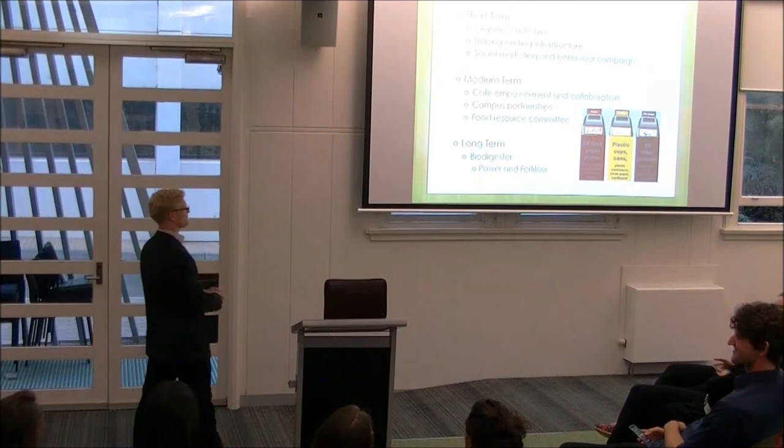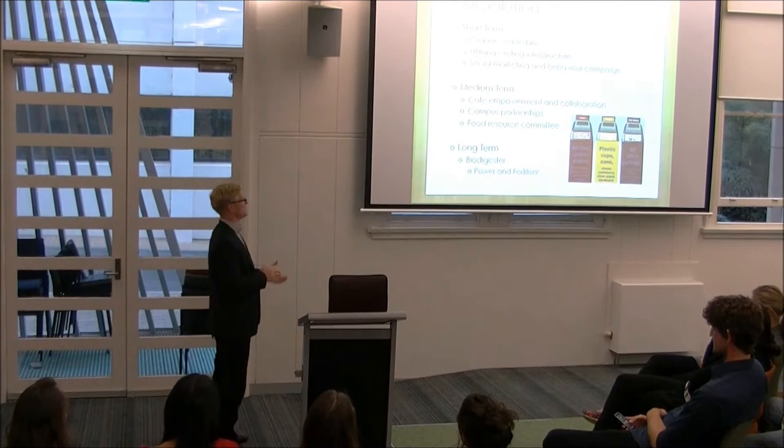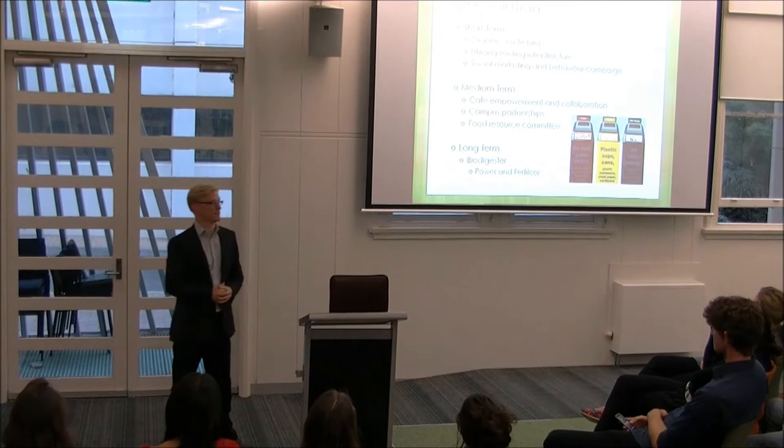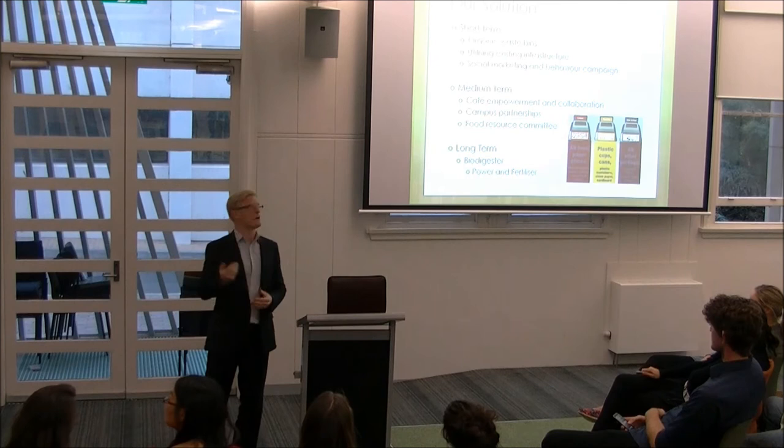The real crux of our plan is cafe empowerment and collaboration. We have a sustainability campaign with cafes on campus, giving them the power to make decisions and create more sustainable solutions. If they are not able to do so competitively, their tender will be up for proposal. We'll create a committee with a training program enabling cafes to adopt more sustainable practices.